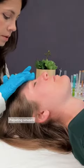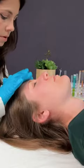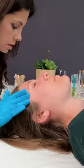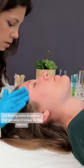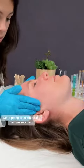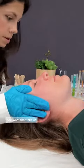Palpating sinuses above the eyebrows and just feeling for how smooth the skin is. I'm feeling some eruptions that get kind of closer to the hairline. We're going to examine the hairline soon and see what that tells us.